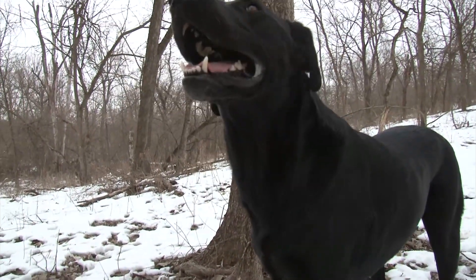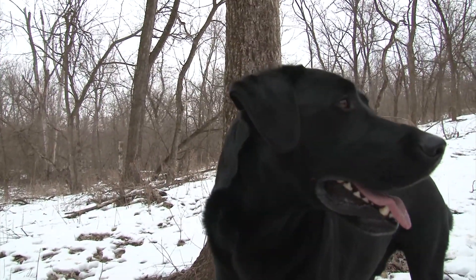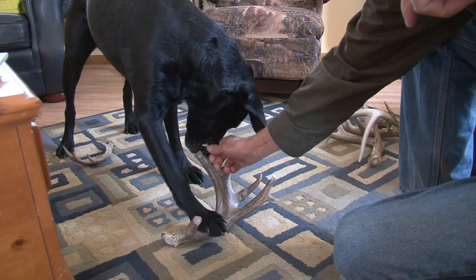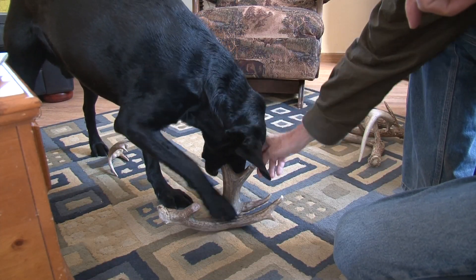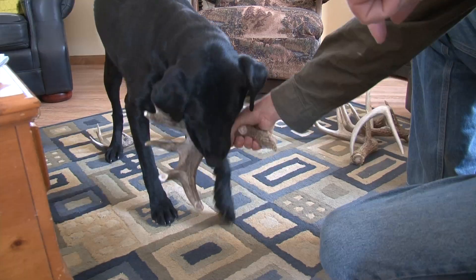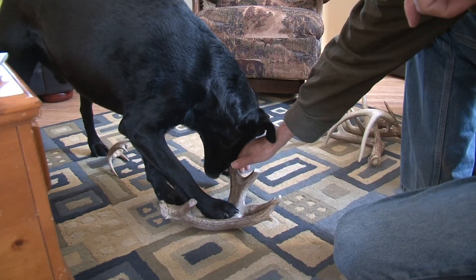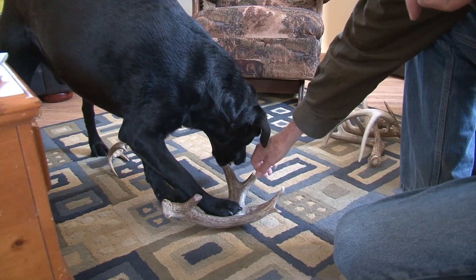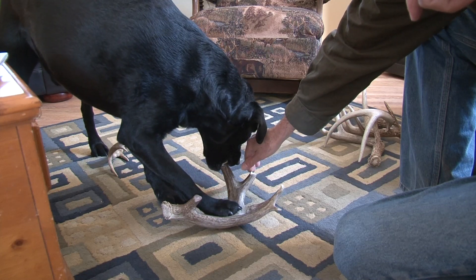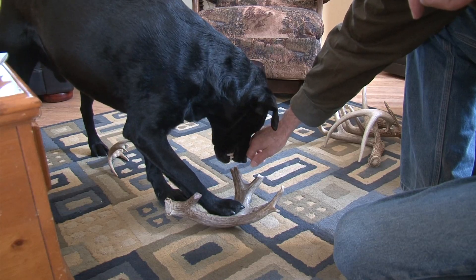You having fun? Quite a few sheds. Pretty cool. I don't think you found this one — pretty sure that's my antler, shed dog. Give me that. Don't be chewing on my stuff. Pretty sure this is my antler. I think I found this one. I think this shed dog still needs a little work.